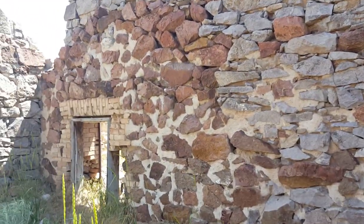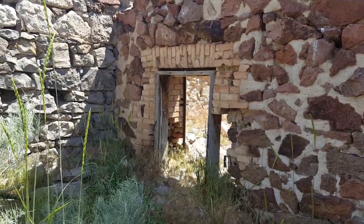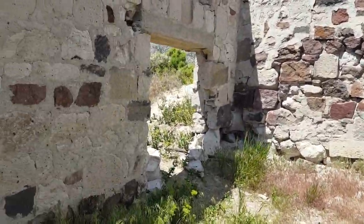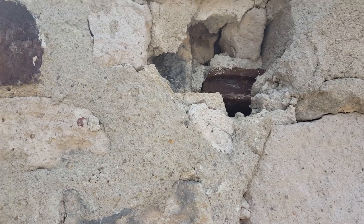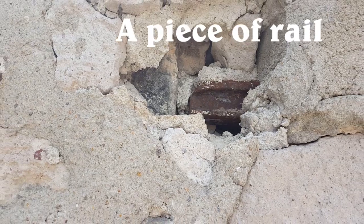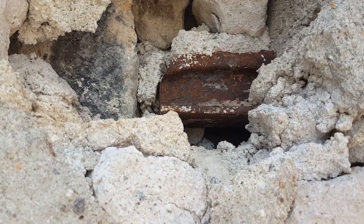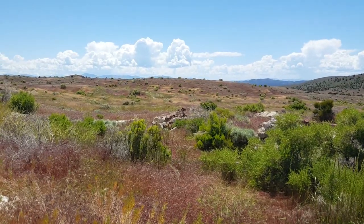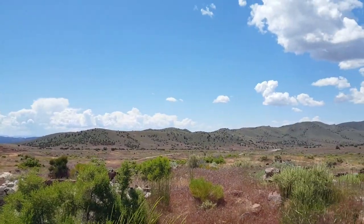Bob thinks this was probably a bank because of the way everything was reinforced so well in here. Let me show you something — in here, as you can see, that's part of the old railroad tracks that they used to reinforce inside here. Hopefully you can get a better shot of that — very cool.